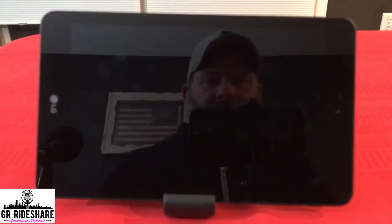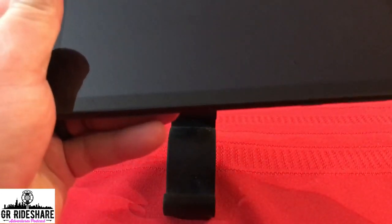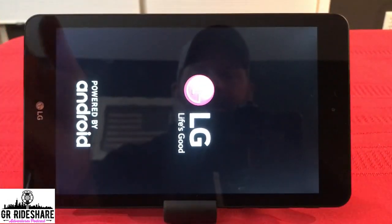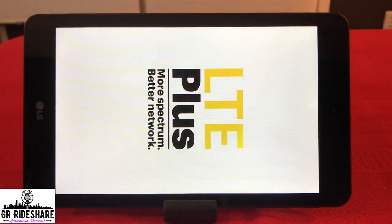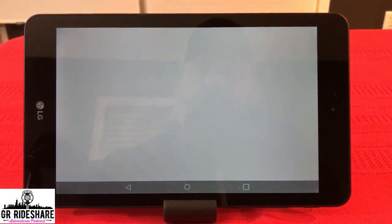Alright guys, we're going to test the tablet for Octopus. I've been using this for a couple weeks. I'm going to turn it on just to show you how quickly it boots up and how the software starts running right away. It's an LG tablet powered by Android and the Sprint network. You can't beat it when they give you the tablet for free and pay for the data. It boots up really quick — just like that, you are live.